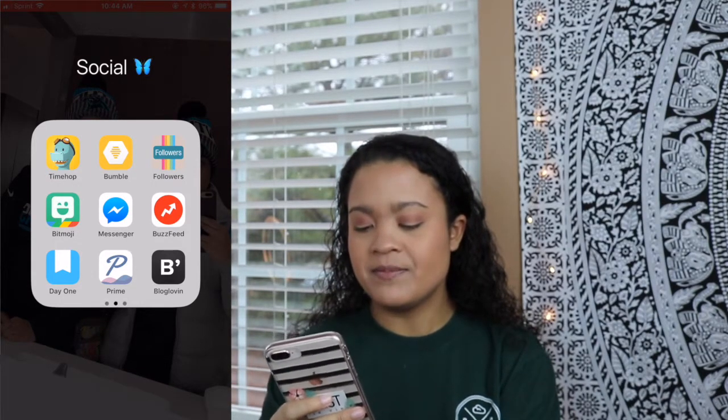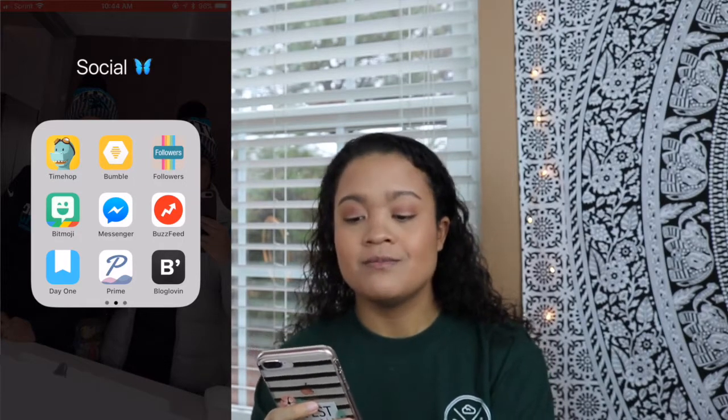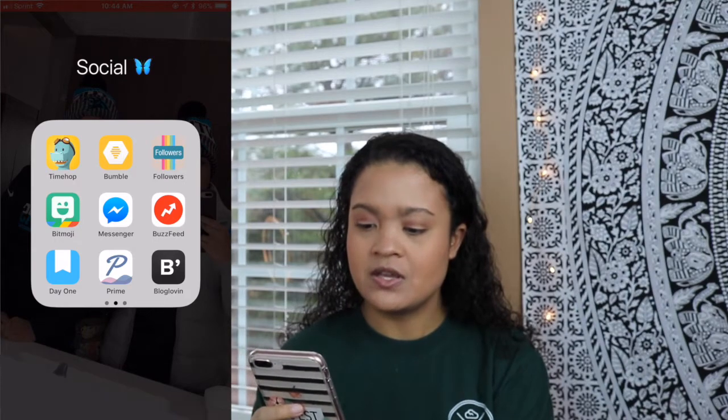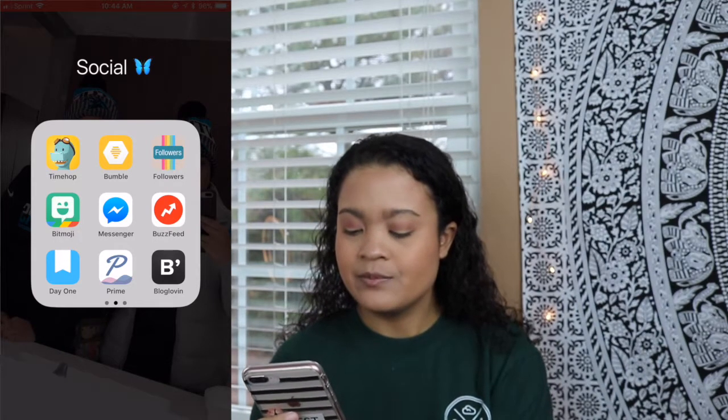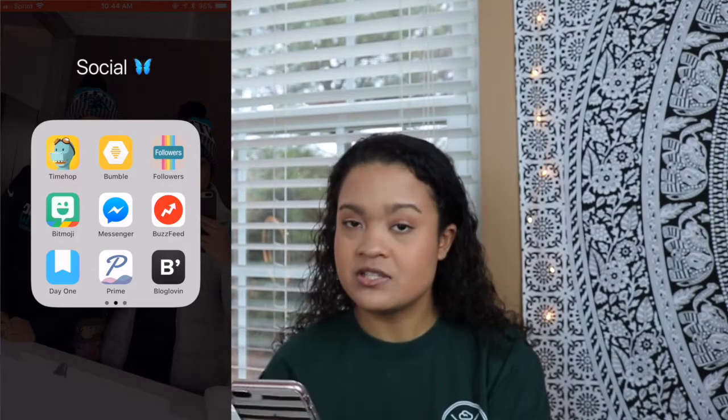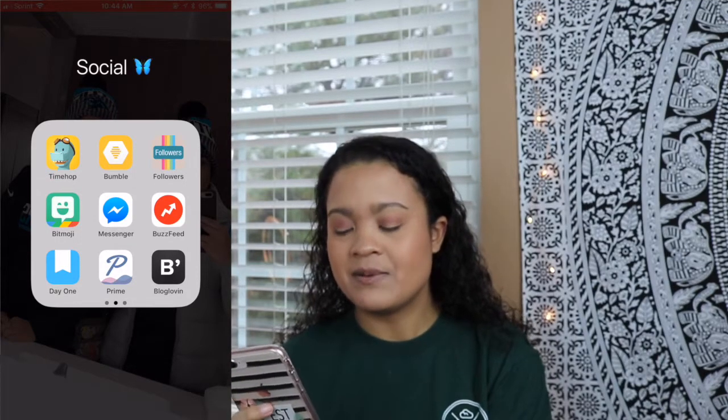Bumble, Followers, Bitmoji, Messenger, BuzzFeed, Day One, Prime. Prime is an app that will tell you the best time to post your pictures so you can get the best amount of likes. Bloglovin' is a nice little blog site, which I think I'm going to fully transition to and skip out on Tumblr. I will link my Bloglovin' link down below.